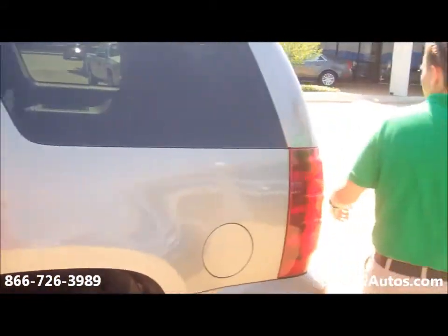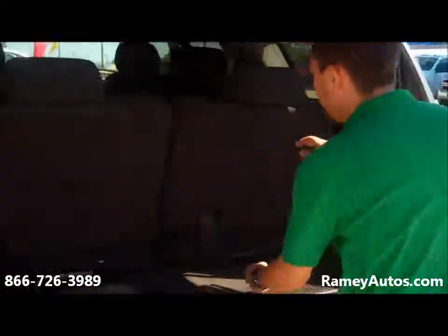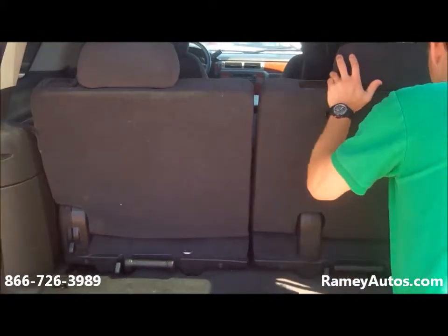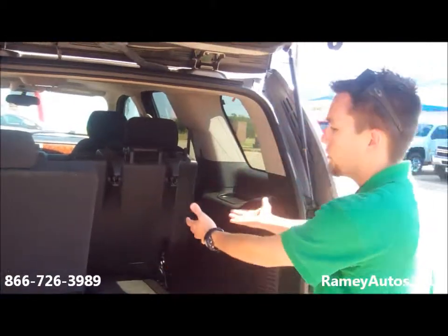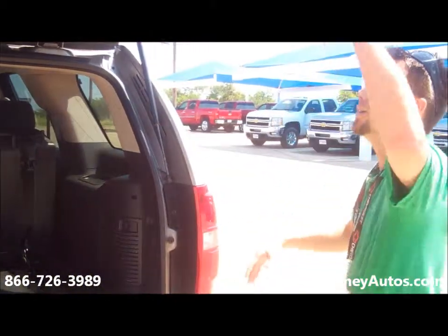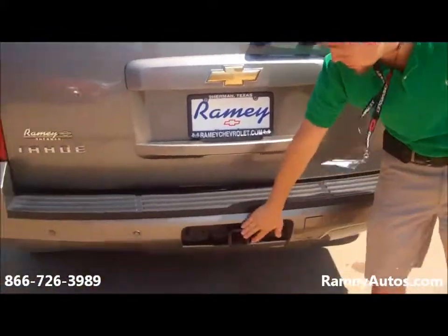This vehicle is also equipped with adjustable pedals as well as rear parking assist. The seats in the back fold down very easily — just push this lever and they fold down, push it one more time and they fold back up, so you have plenty of room in the back if you're carrying something. It also has the tow package so you can mount up there.